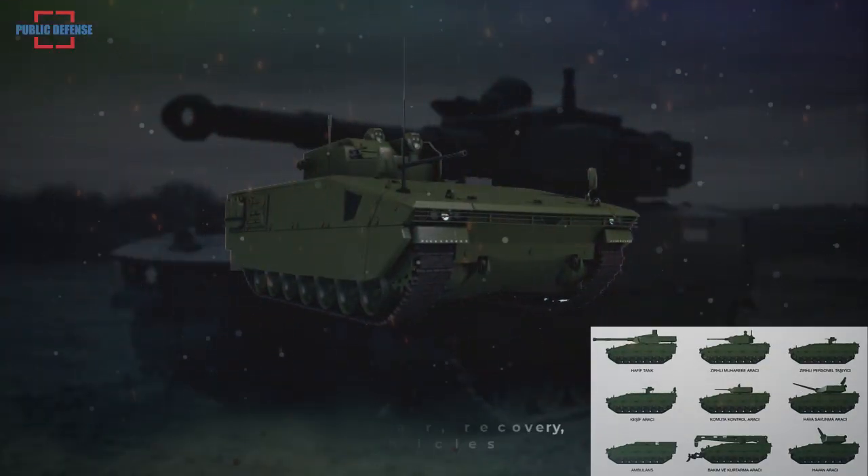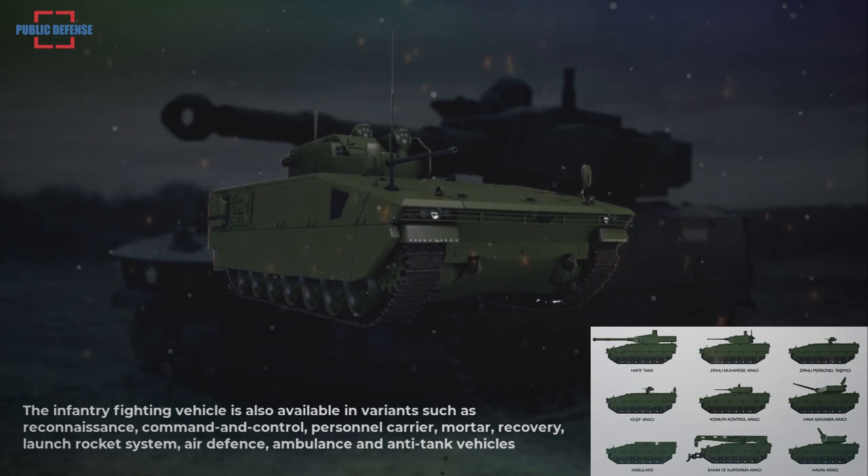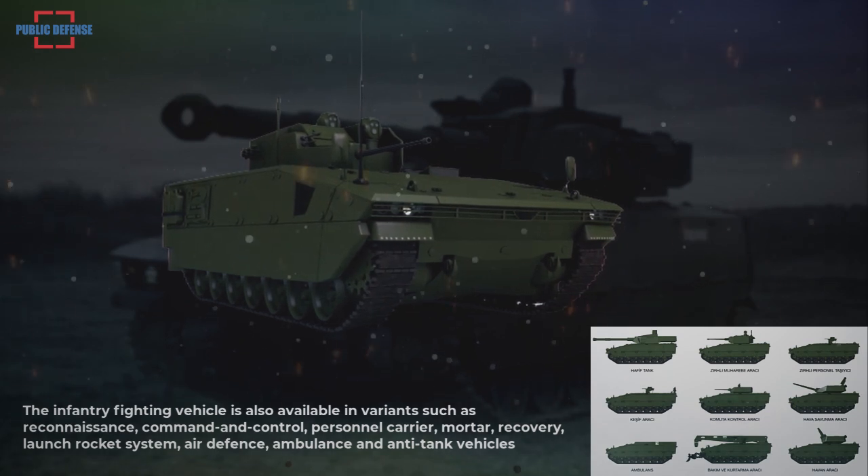The infantry fighting vehicle is also available in variants such as reconnaissance, command and control, personnel carrier, mortar, recovery, launch rocket system, air defense, ambulance, and anti-tank vehicles.